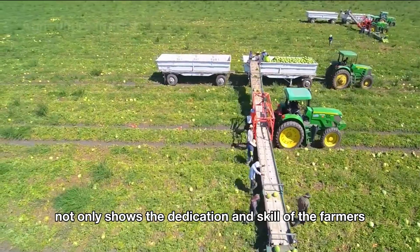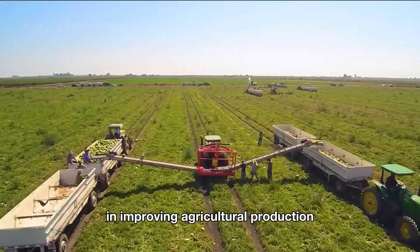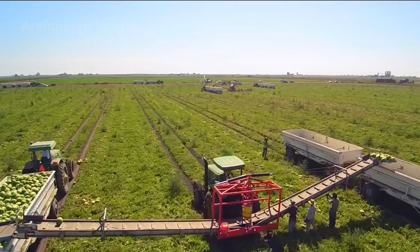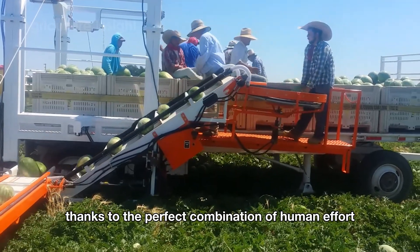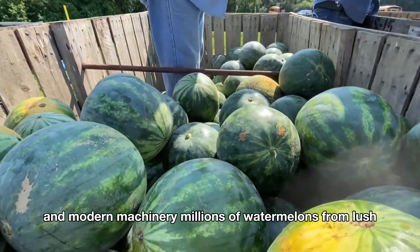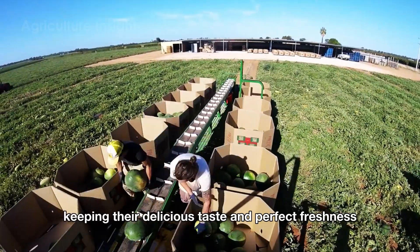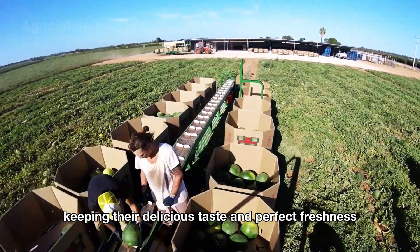This harvesting scene not only shows the dedication and skill of the farmers but also highlights the important role technology plays in improving agricultural production. Thanks to the perfect combination of human effort and modern machinery, millions of watermelons from lush green fields are quickly gathered and transported, keeping their delicious taste and perfect freshness.